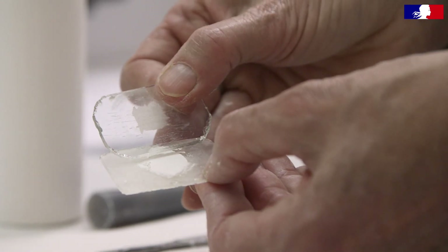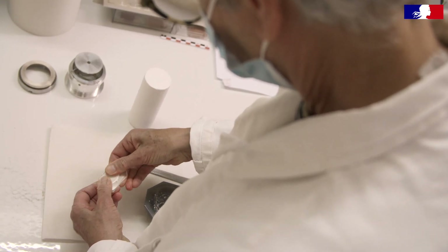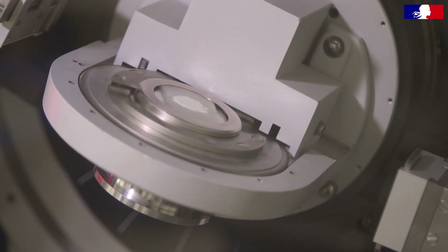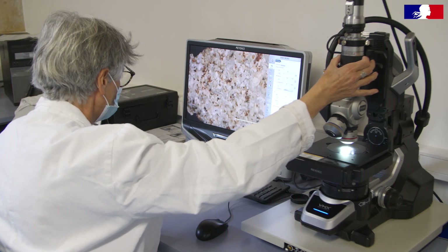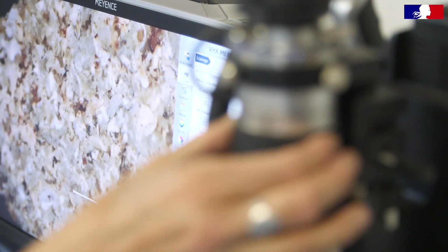The fragments that were extracted to determine their nature were brought to the laboratory and examined. In general, to determine whether a sample is mortar or stone, there is an examination using binocular or 3D microscope analysis.